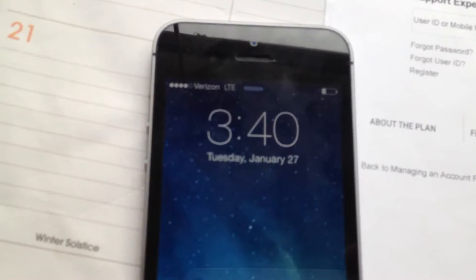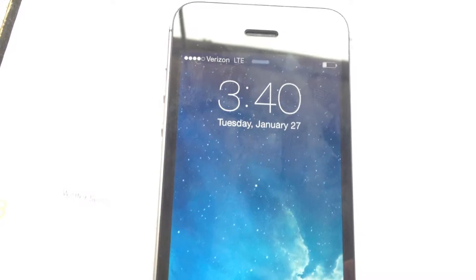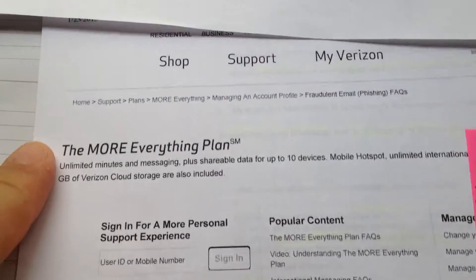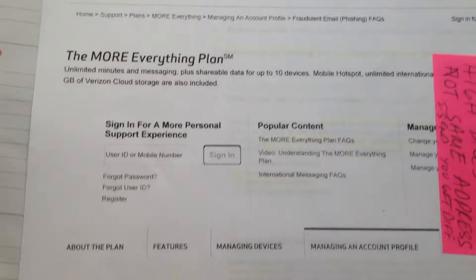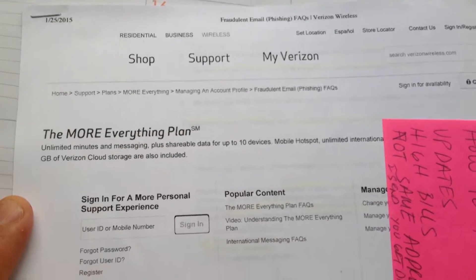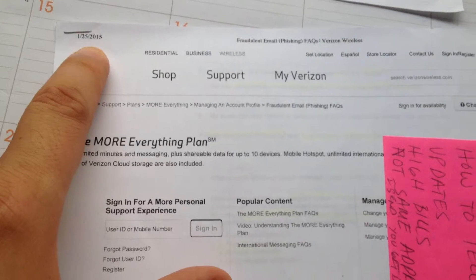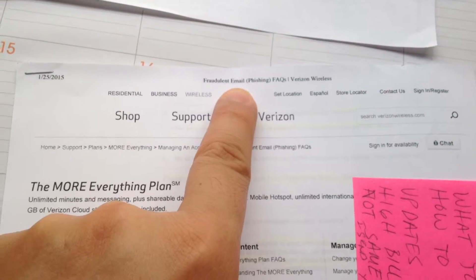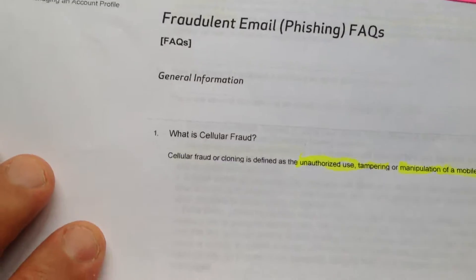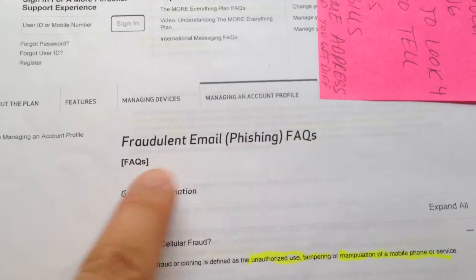Today is Tuesday, January 27th, and today's lesson we're going to be talking about fraudulent email phishing and smishing attacks. This is from Verizon Wireless, the More Everything Plan, and so we're going to be learning about fraudulent email phishing FAQs.